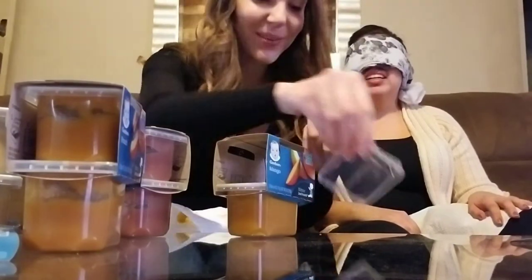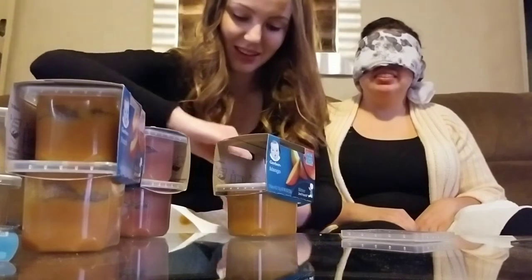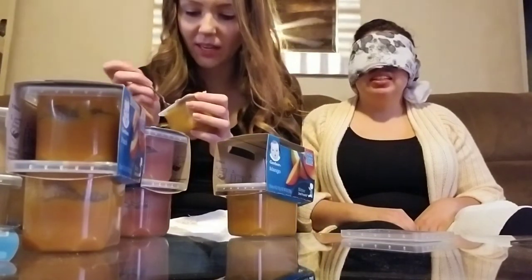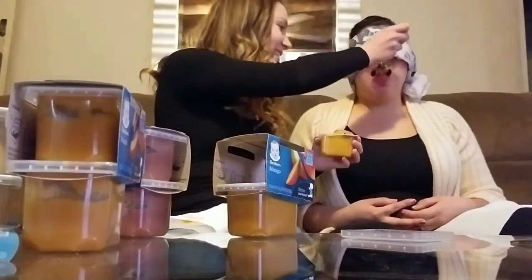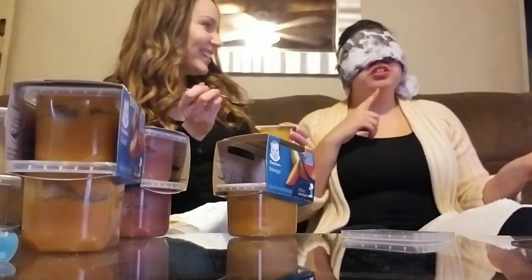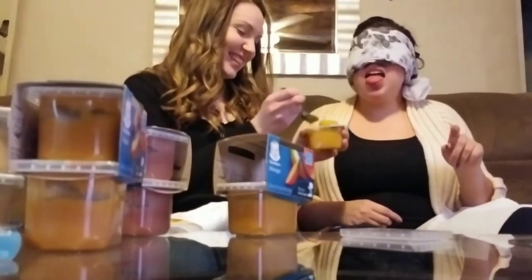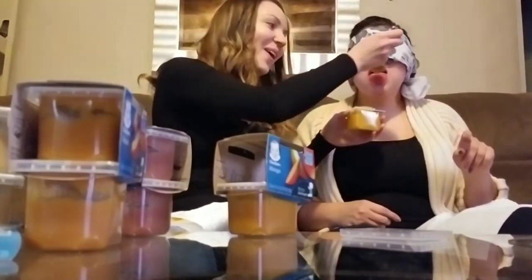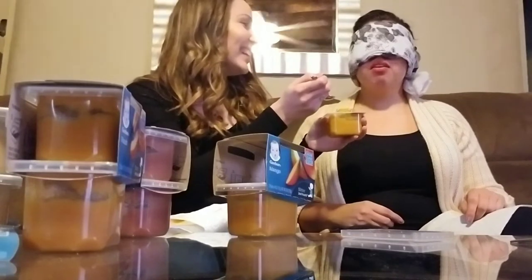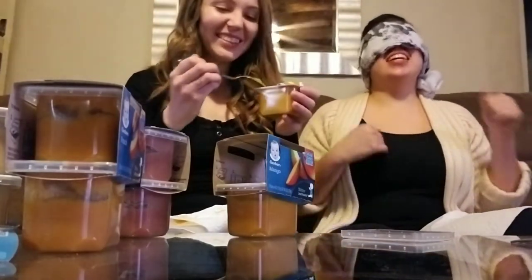The babies on here are so cute — look at them guys, big ol' eyes, they're all fat. This one I think you'll be able to guess. I can smell it. Is it peach? Do you want another bite? Oh, is it banana? No, it's all slimy. It's not banana, it's not peach. Mango? Yeah, it's mango!